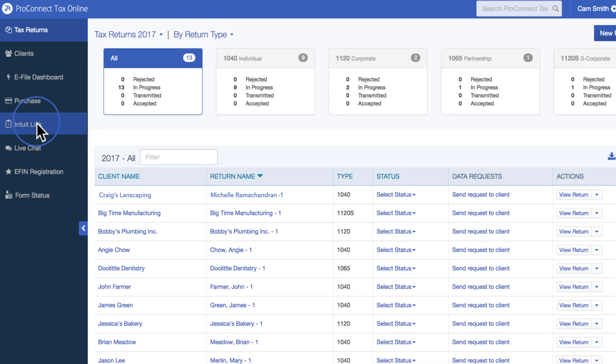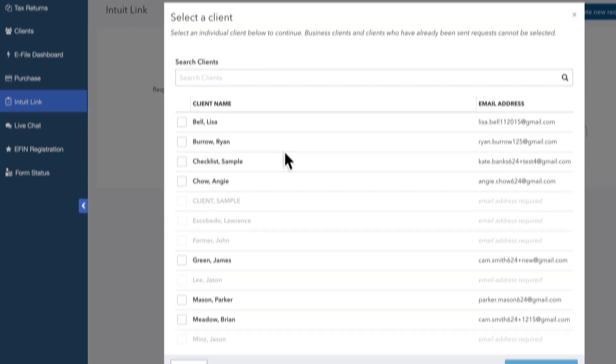For example, it starts out with Link, which is like an electronic organization system. It automatically takes data from the PTO tax return last year, populates that information into the electronic organizer, and then the client can fill out information there, they can upload documents, they can take a picture from their phone. We can still access year-to-year their bank statements directly and things that we need for their tax return without even bothering the client.